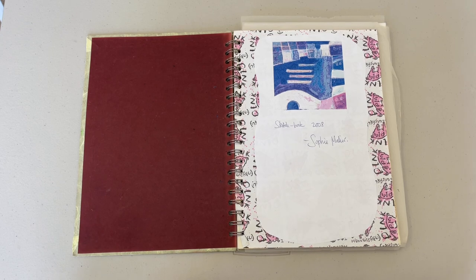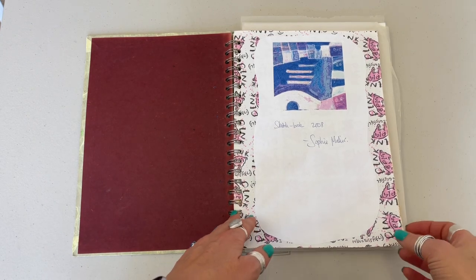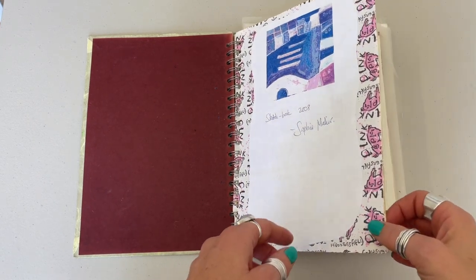Enjoy the walkthrough. If you like more videos like this and you'd like to see a bit more behind the scenes of how I create what I create, don't forget to give this one a thumbs up and leave a comment below to let me know. Alright, let's do the walkthrough — here we go. Here's the sketchbook from 2008.